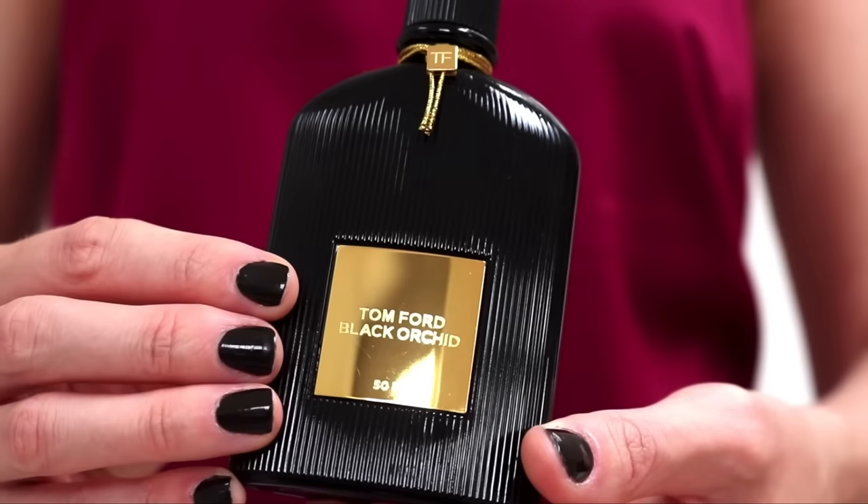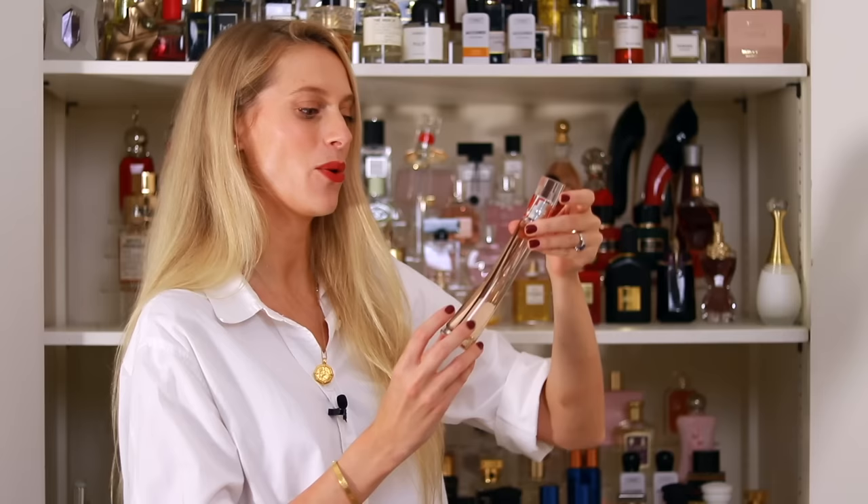And then there are a few more fragrances: Black Orchid from Tom Ford, a staple, and Alien by Mugler. The last perfume is Kenzo Flower L'Absolu, a new release that just launched — I will be reviewing it in my monthly new launch review, so stay tuned for that.